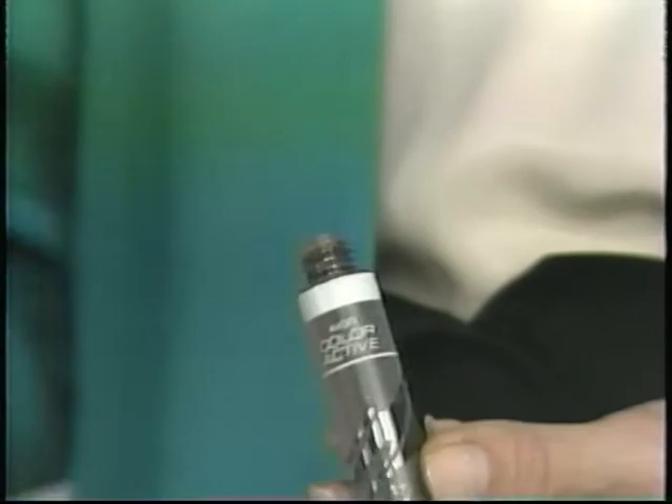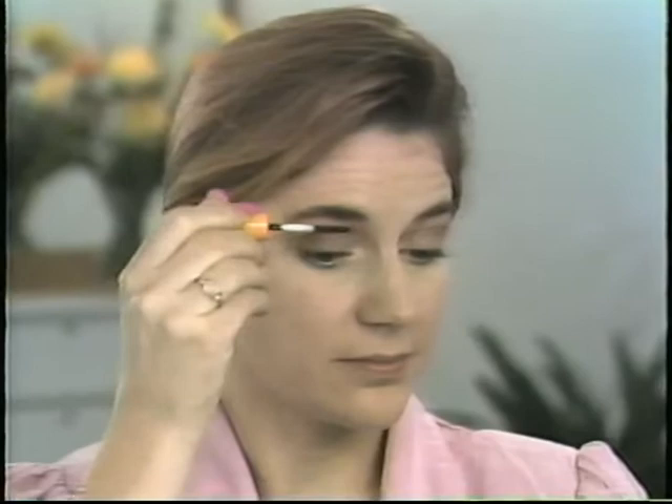Next, here's a little color mascara from the Color Active line — brown for the top lashes. It gives just a hint of color but leaves your eyes looking very natural. It's a hot new idea in mascara — it doesn't smudge or run, so it's especially perfect for summer. And for fun, try a little color mascara in teal on the bottom lashes to coordinate with the eye pencil. Use the wand both vertically and horizontally to separate the lashes and prevent clumping.